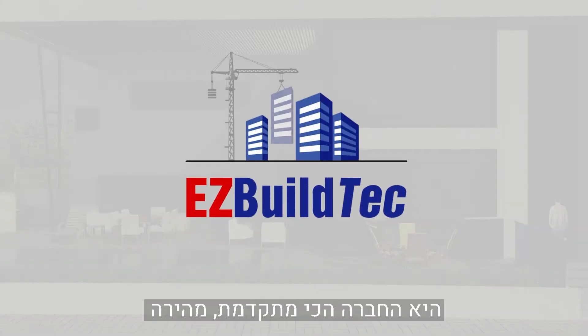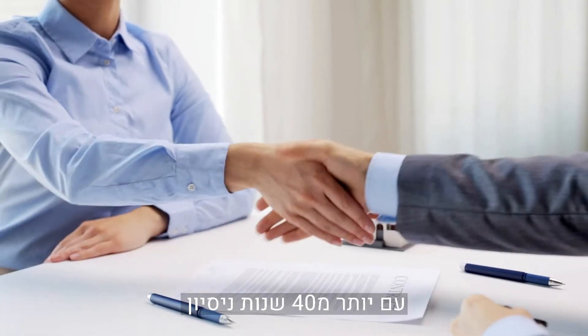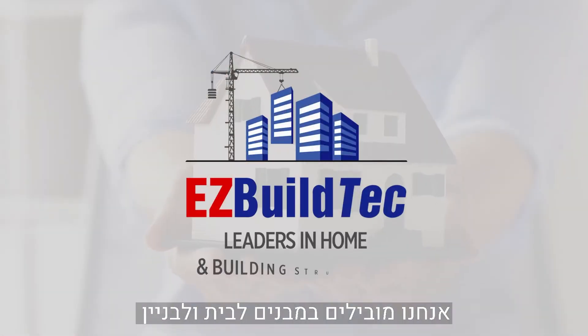EasyBuild Tech Systems is the most advanced, fast, economical double wall building system on the market today. With over 40 years of experience, we will help you build your dream house. We are leaders in home and building structures.